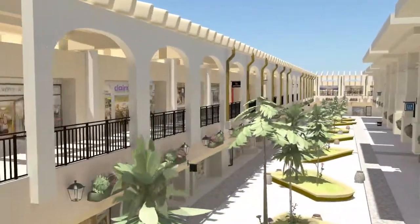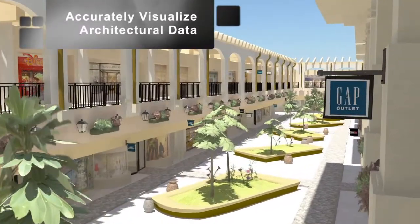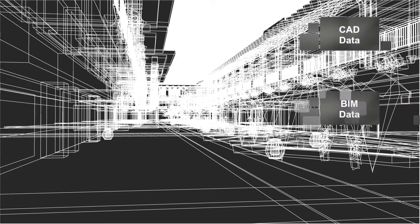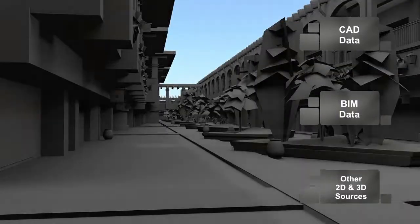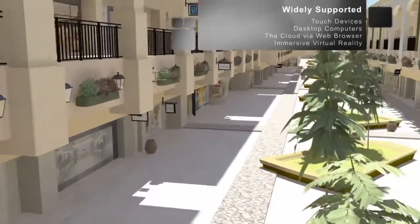Showroom is a service which allows for architectural data to be accurately visualized in a variety of interactive and immersive environments. Starting with CAD, BIM, or other various data, architectural projects come to life in 3D on a variety of devices.